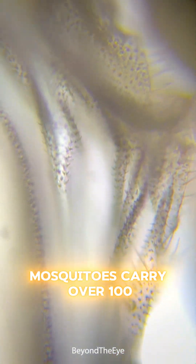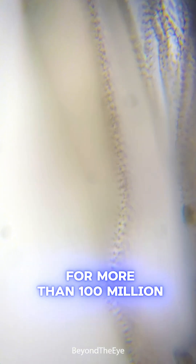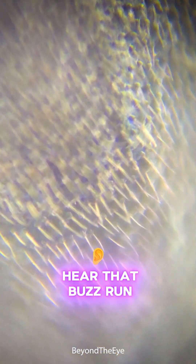But here's the real danger: mosquitoes carry over 100 deadly diseases — malaria, dengue, zika — and they've been around for more than 100 million years. So next time you hear that buzz, run.